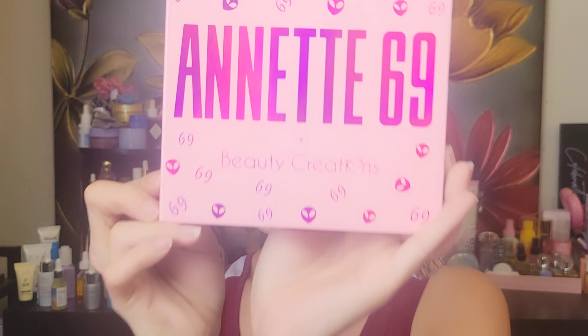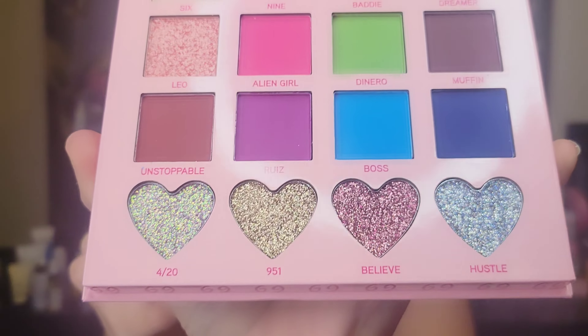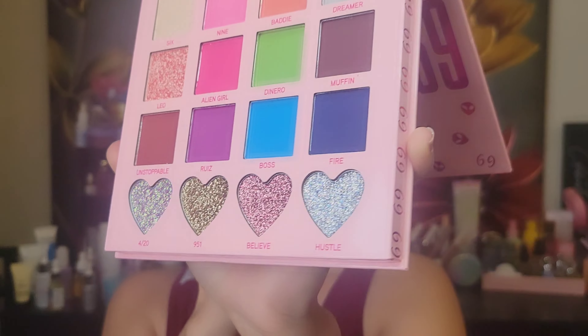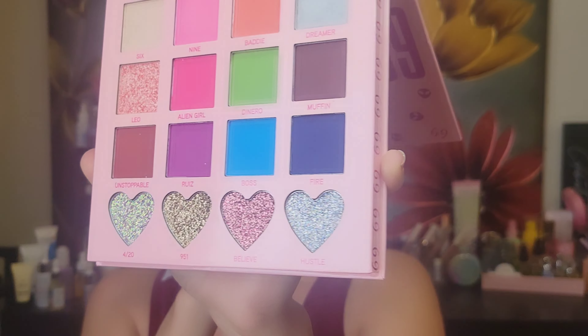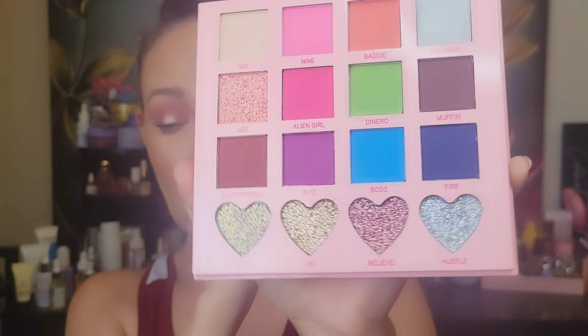The last two items: the palette I received in this box is the Annette 69 palette. I'm so excited because I was actually going to purchase this palette last week and something told me don't do it — so I didn't. And she is absolutely stunning. You have dark mattes, light mattes, shimmers, and glitters all in one palette. Amazing, beautiful, gorgeous.